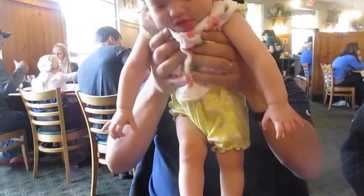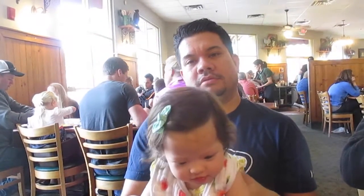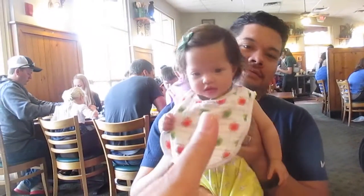Danielle did really well in her game last night, she really did. She did really well. The whole team did really well. Good job, Danielle. Thumbs up.